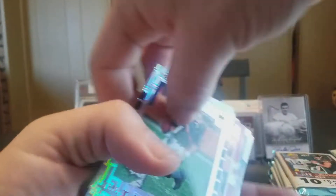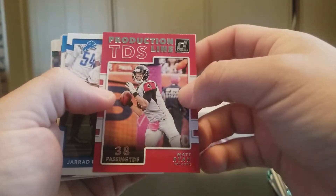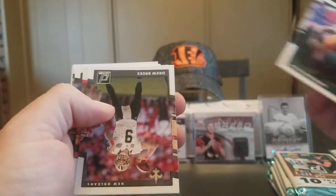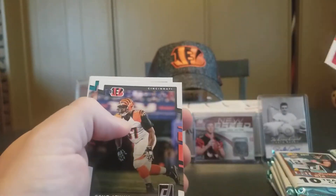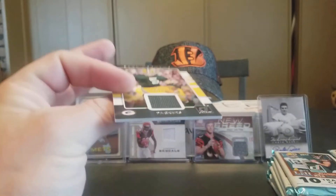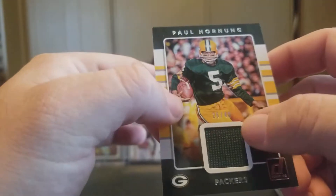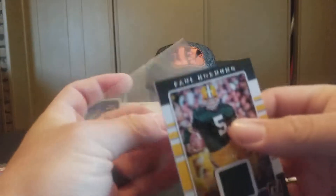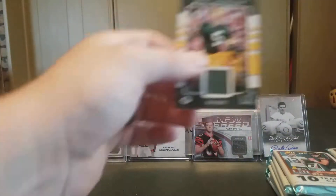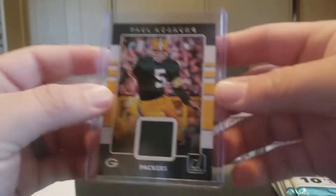Let's start off with the inserts first. Legend Series John Elway. Production Line Matt Ryan. Jared Davis Rookie, Kenny Golladay Rated Rookie, Ryan Mathews, Drew Brees, Travis Kelce, Geno Atkins. That's nice — Paul Hornig numbered 26 out of 49. That's really nice — we'll get that in a top loader. That is a pretty nice little swatch.